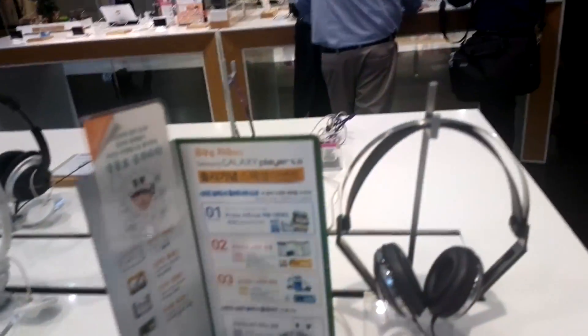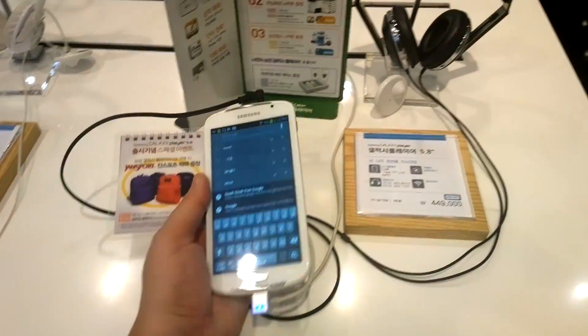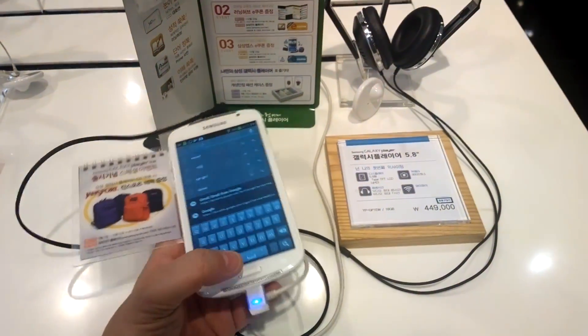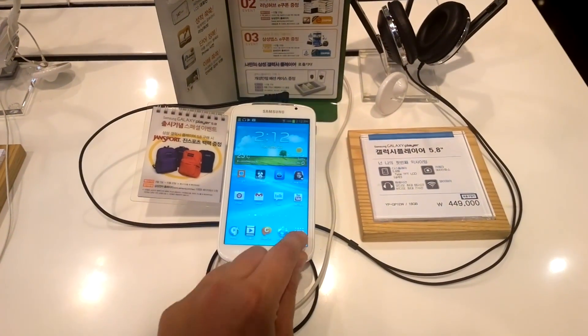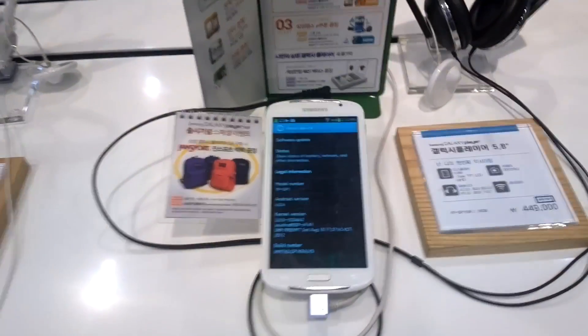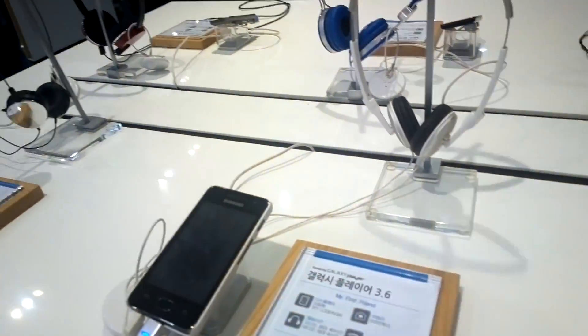Let me show you the Galaxy Player 5.8 — that's actually the first time I saw this player in the wild. This is a massive device: 5.8-inch LCD display. Can't tell you what CPU it's using, but it's running Android 4.0.4 Ice Cream Sandwich — still no specs regarding the SoC. But it's a pretty interesting device. Over here we also have the Galaxy Player 7.0 Plus, Galaxy Player 4.2, and the Galaxy Player 3.6.